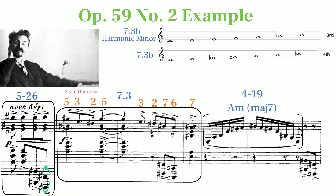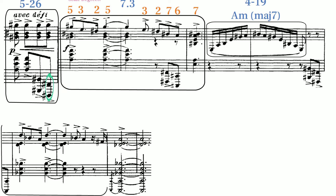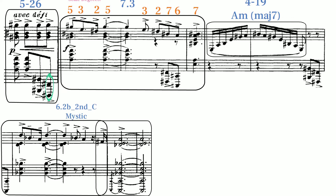What's interesting is that mystic and octatonic sets appear briefly in other sections, and the very end features the same B section motif we analyzed, but adapted to a mystic set moving to Scriabin's octatonic hexachord.